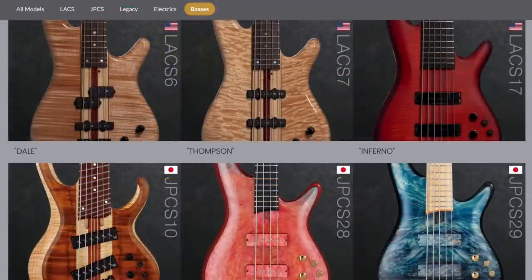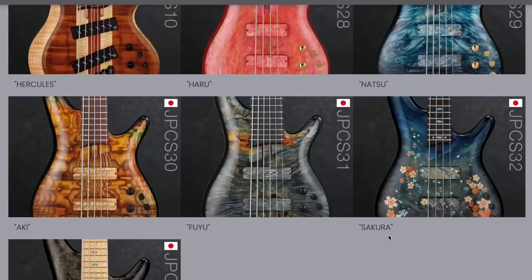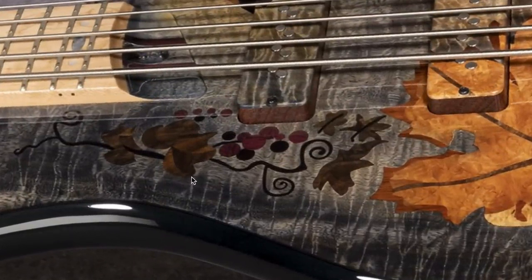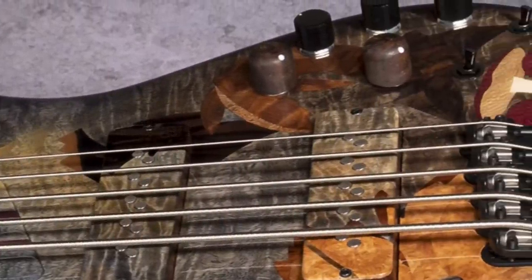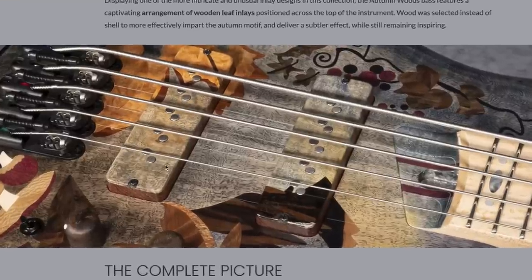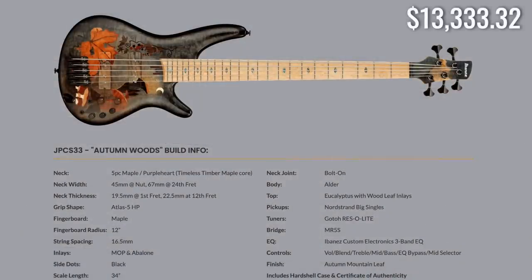Now let's give the bass players some love. The series includes Dale, Thompson, Inferno, Natsu, Haru, Hercules, Aki, Fuyu, Sakura, and Autumn Woods. 'Autumn Woods' is pretty cool — it looks like they actually hand-inlaid additional woods into the top, with maple leaves, a moon design, and a burl maple top. It's a five-string with wooden pickup covers and a maple and purple heart neck.